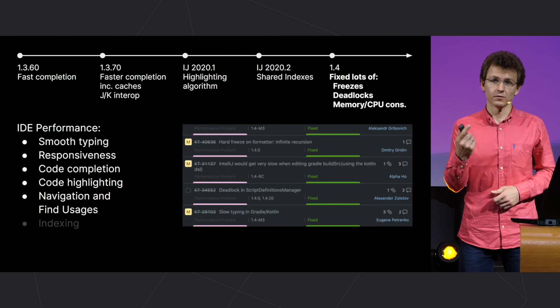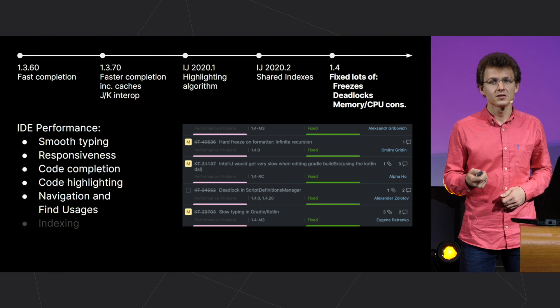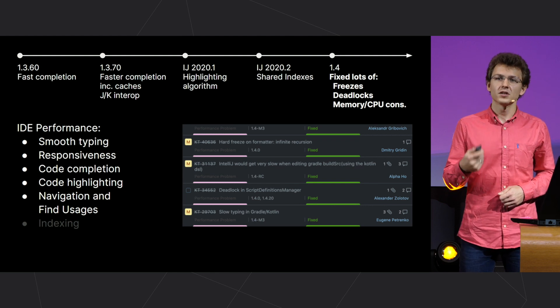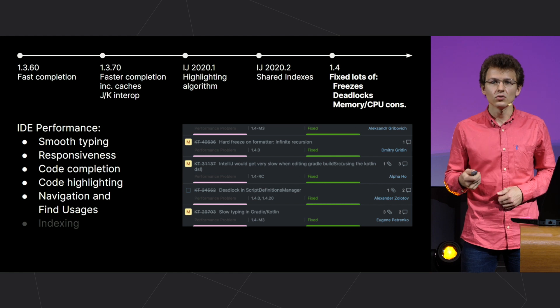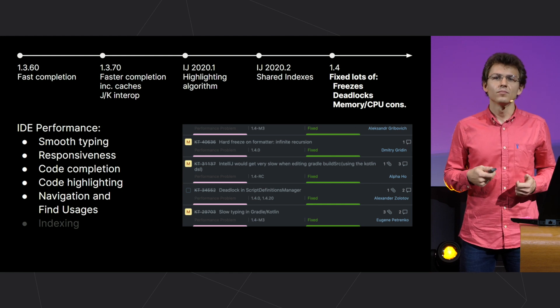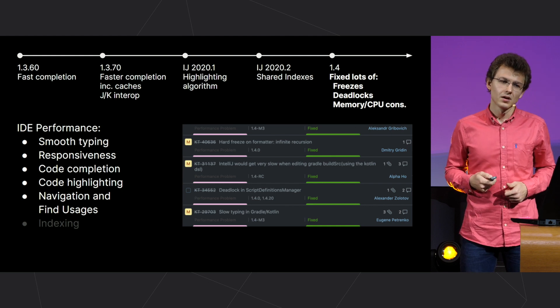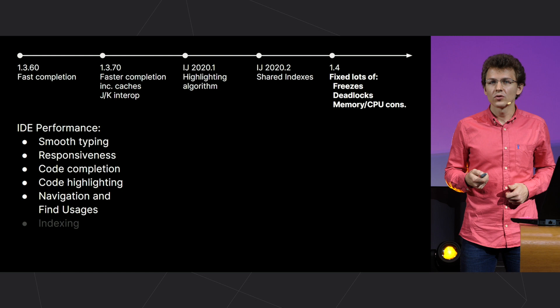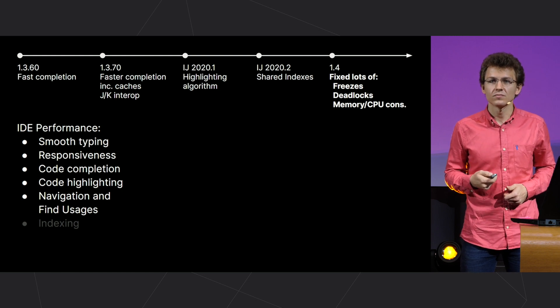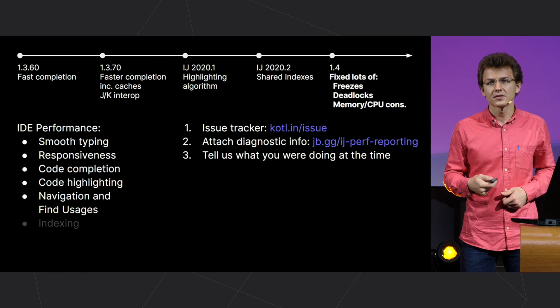In release 1.4, we have fixed about 50 different problems registered in our issue tracker related to IDEA freezing or excessive CPU or memory consumption. This improved the performance in almost all the main points.